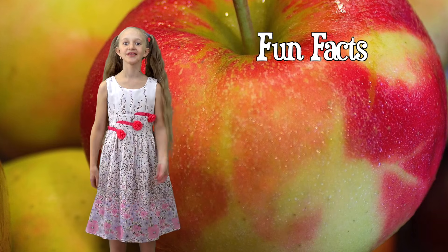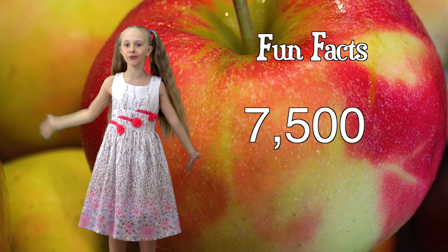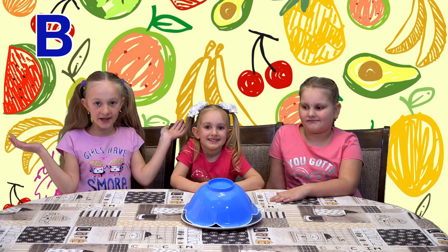Did you know that 7,500 kinds of apples are grown all around the world? What's for the letter B?